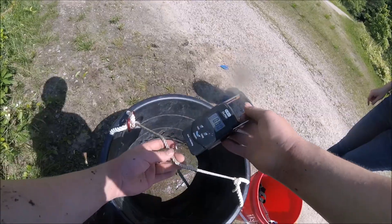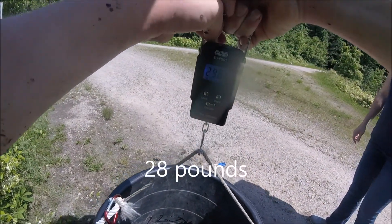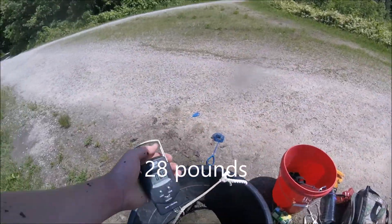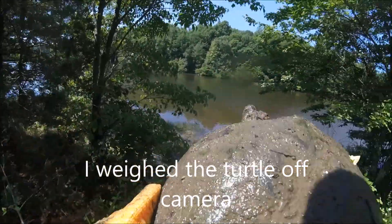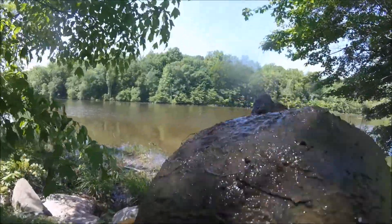This turtle — let's see how much he weighs. This turtle weighs 28 pounds. And now I'm going to release him. He's pulling my glove off.